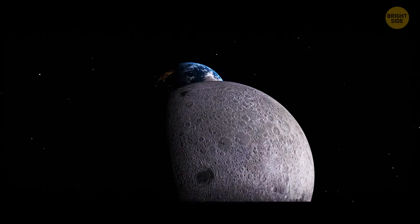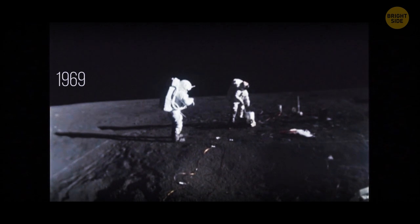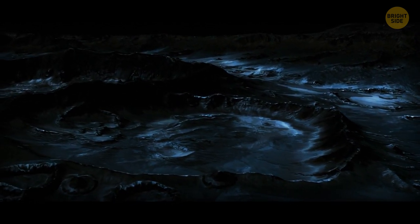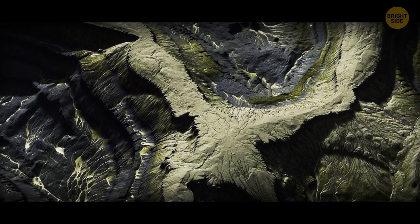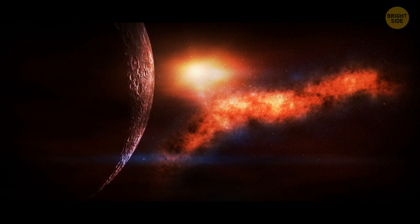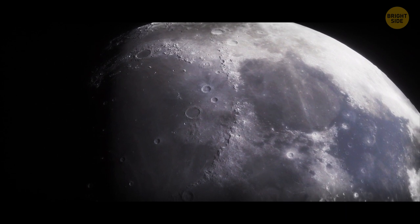The moon is not entirely white and devoid of color. Apollo astronauts that landed there in 1969 said the moon was a bit brownish. Later studies showed some dark lunar areas display hints of brown and blue. Highland regions are yellowish, with faint traces of pale pink. Colors are not the same everywhere because of different amounts of various metals present on the moon, like titanium or iron in the surface minerals.